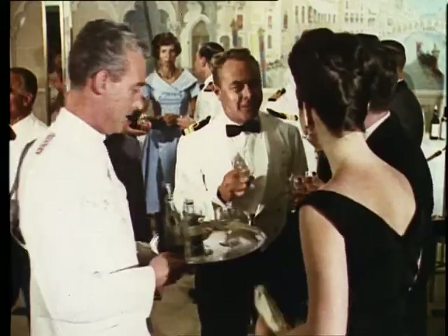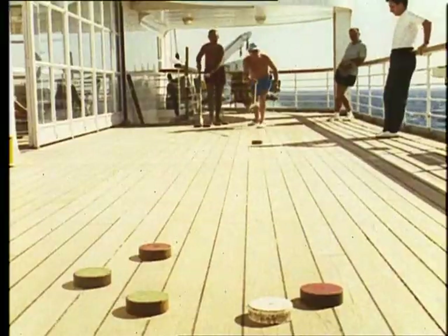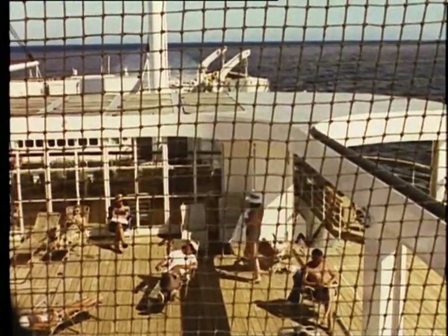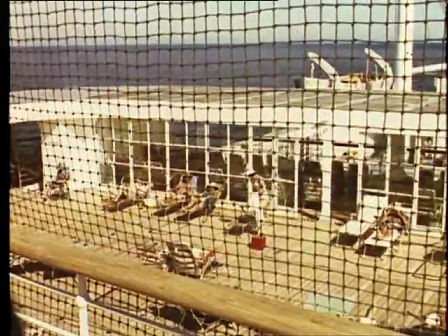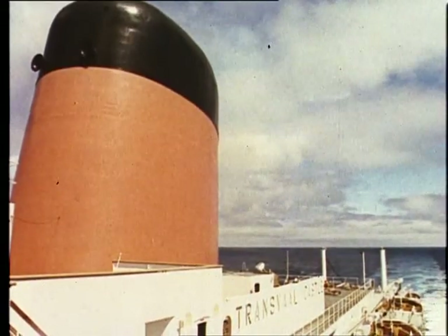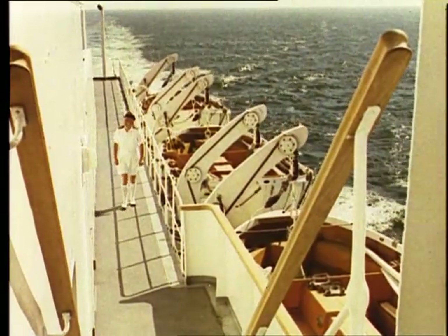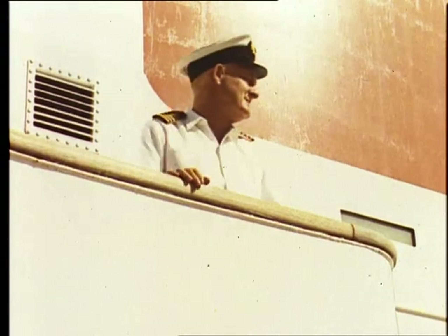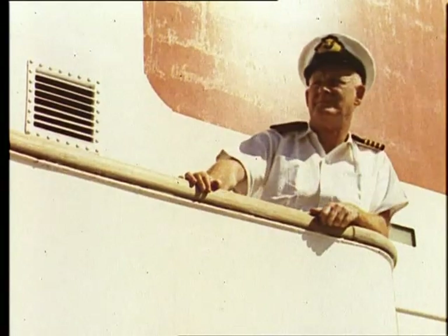Passengers expect to have a good time, but it's only by keeping the machinery running properly that they can. On a large modern passenger liner, everything is expected to run smoothly, but of course smooth running is what any ship's engineer wants, whatever the ship, whatever the job it has to do, whatever the condition.